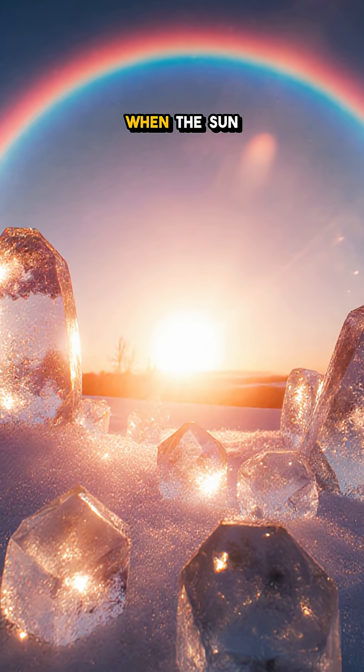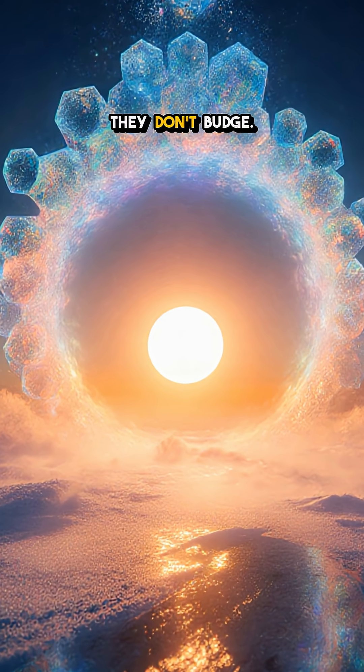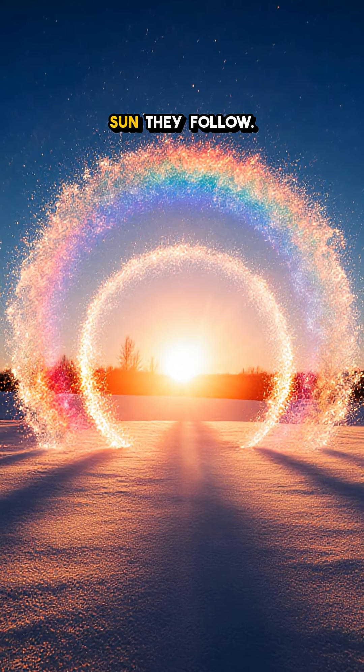Best time to catch them is when the sun is low — think sunrise or late afternoon on sub-freezing days. Move your head, they don't budge. Move with the sun, they follow.